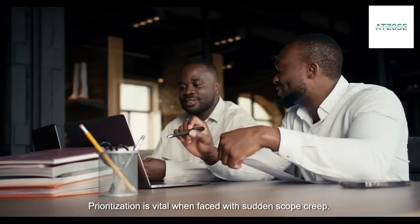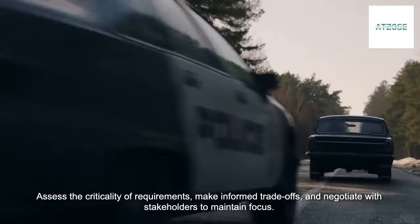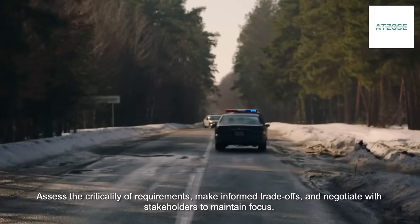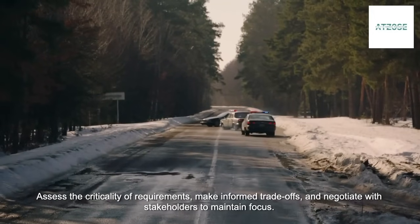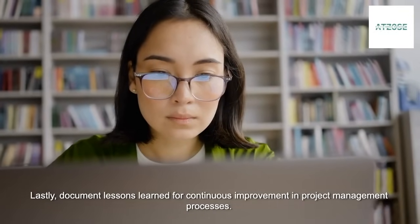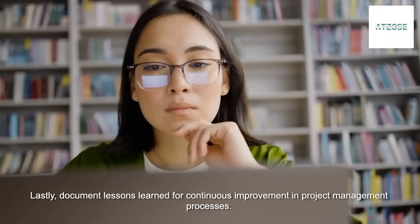Prioritization is vital when faced with sudden scope creep. Assess the criticality of requirements, make informed trade-offs, and negotiate with stakeholders to maintain focus. Lastly, document lessons learned for continuous improvement in project management processes.